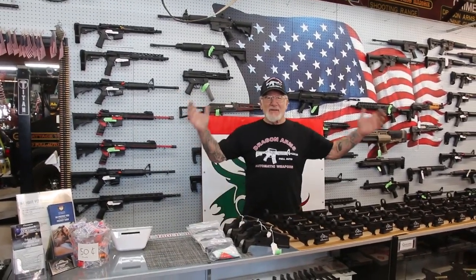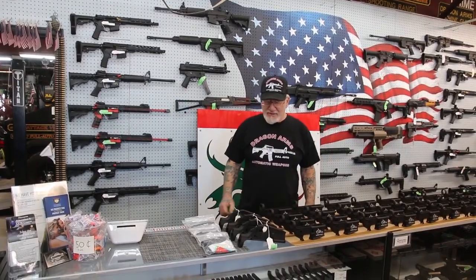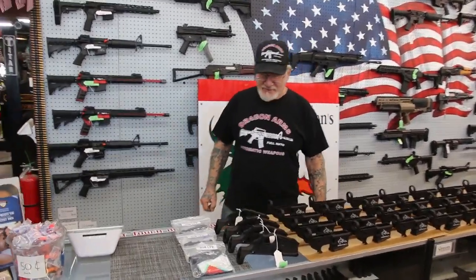Hey, how you doing guys? Dragon Man here. I'm in the Dragon Arms Gun Store — let me show you what's new and exciting, what came in today.